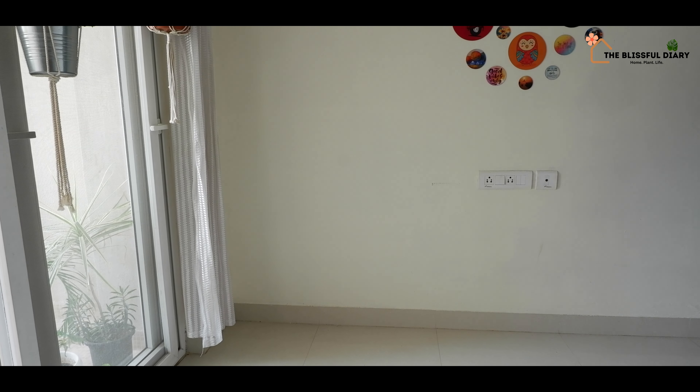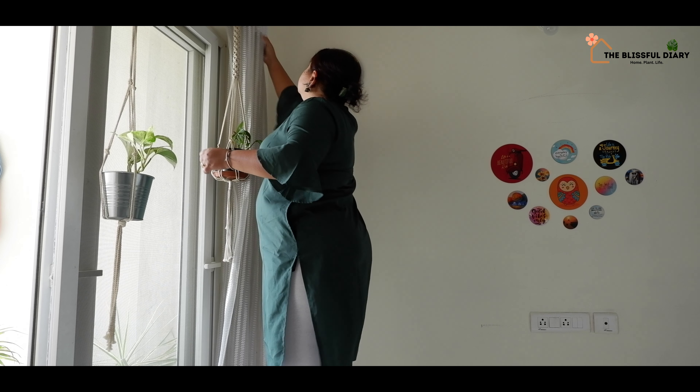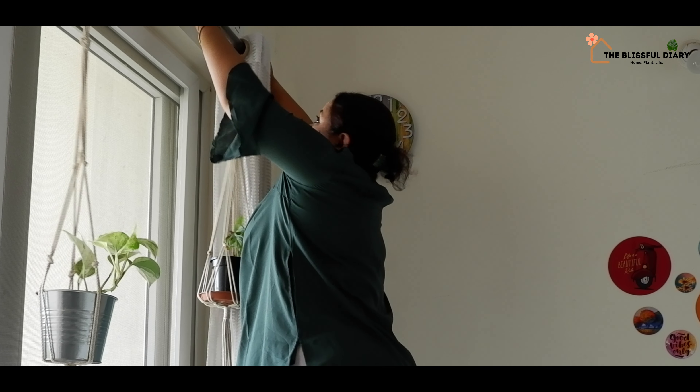I love to create beautiful and creative arrangements with plants, and today's project is one such that I have been thinking of doing for a long time.